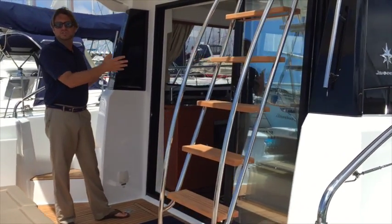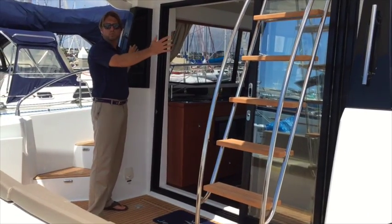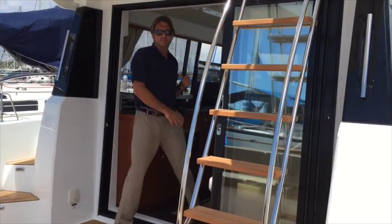One thing I want to point out is the access into the salon itself — big doors that open up really nice and wide, giving you great access coming into the vessel.